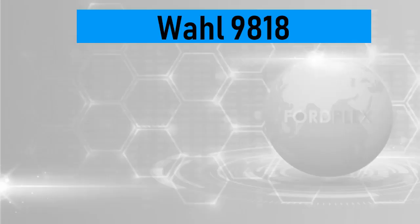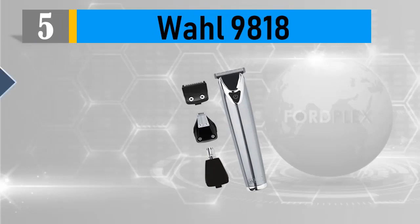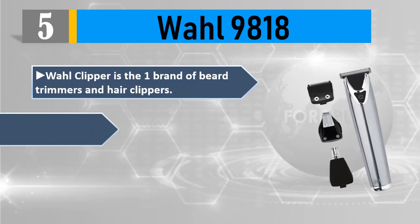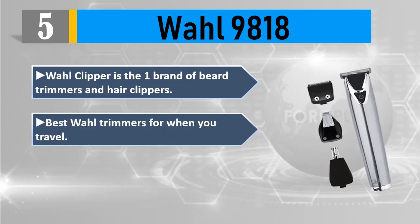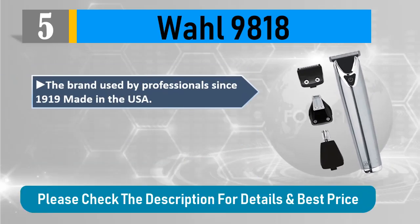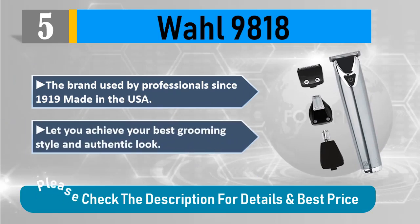Number 5: Wahl 9818. Wahl Clipper is a top brand of beard trimmers and hair clippers. Best Wahl trimmer for when you travel — it can be used for both 110V to 220V. The brand has been used by professionals since 1919, made in the USA, and lets you achieve your best grooming style and authentic look. Please check the description for details and best price.